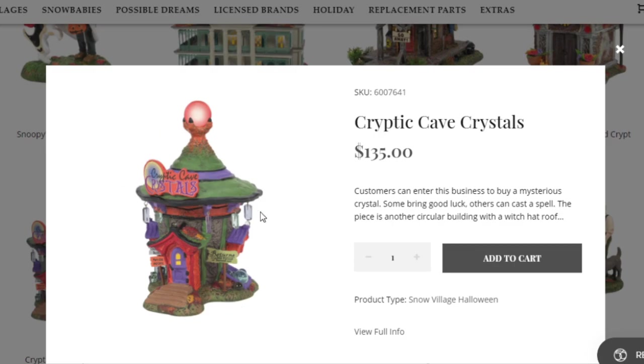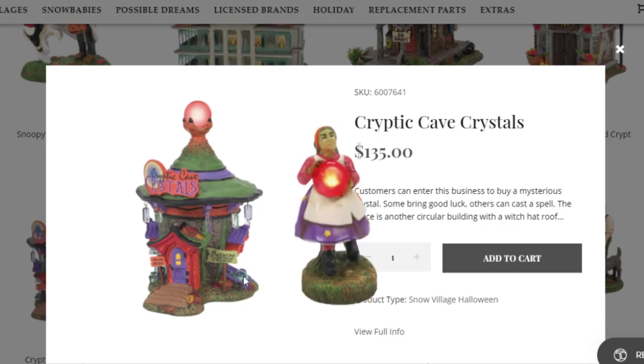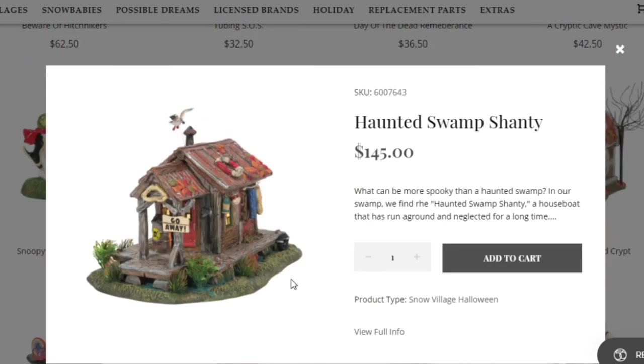There are three more pieces left. This one is called the Haunted Swamp Shanty, coming in at $145. It's a regular old swamp house, very good if you have a forest scene or something like that. The price may be a little much, but I think Department 56 did a great job with this piece.